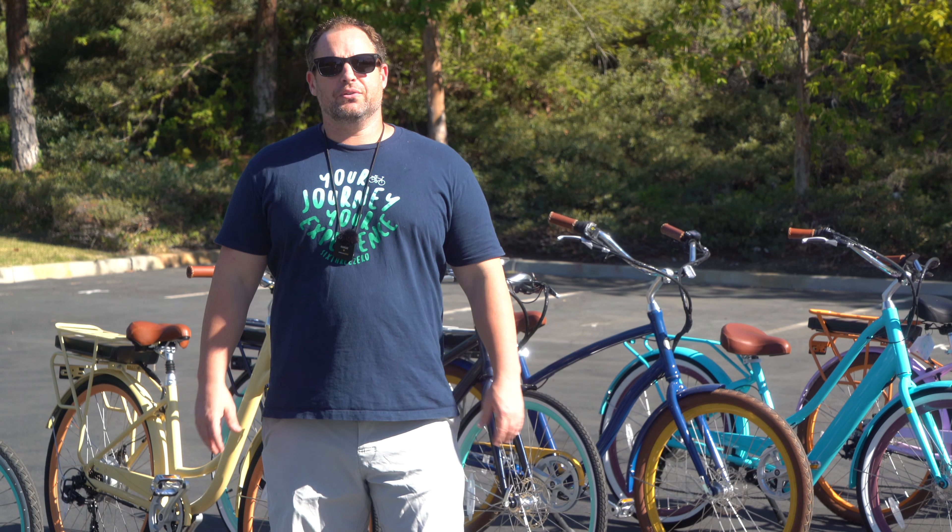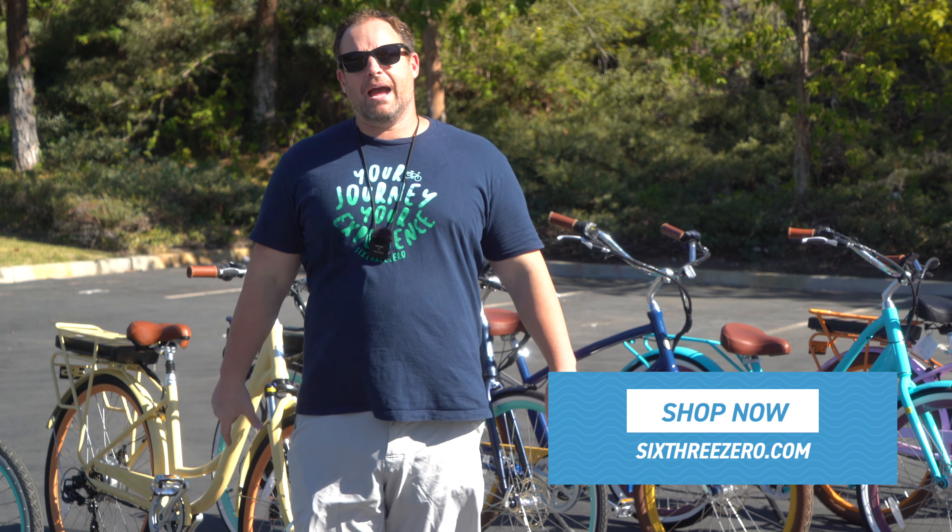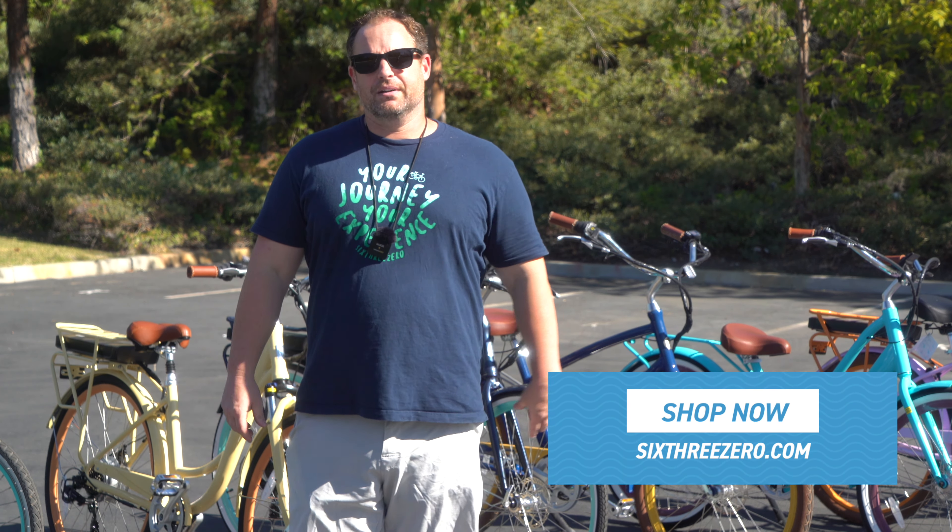Alright guys, so today I'm going to show you and tell you how to choose the right electric bike for you. But before I do, hit that subscribe button below, stay in touch with us here at 630, and be in the know about everything we're doing here, including monthly and weekly giveaways for bikes, e-bikes, and accessories. You can download our app to be a part of that as well, so hit that subscribe button.